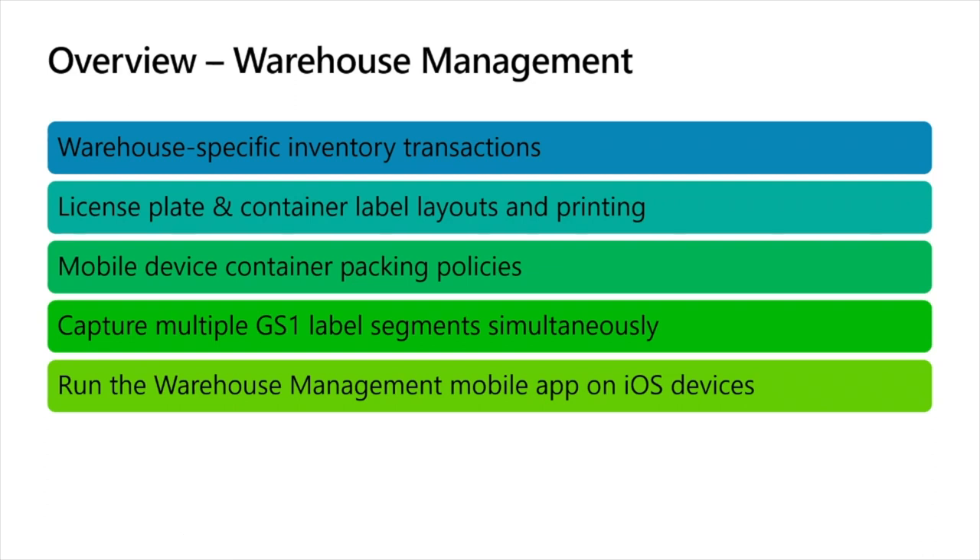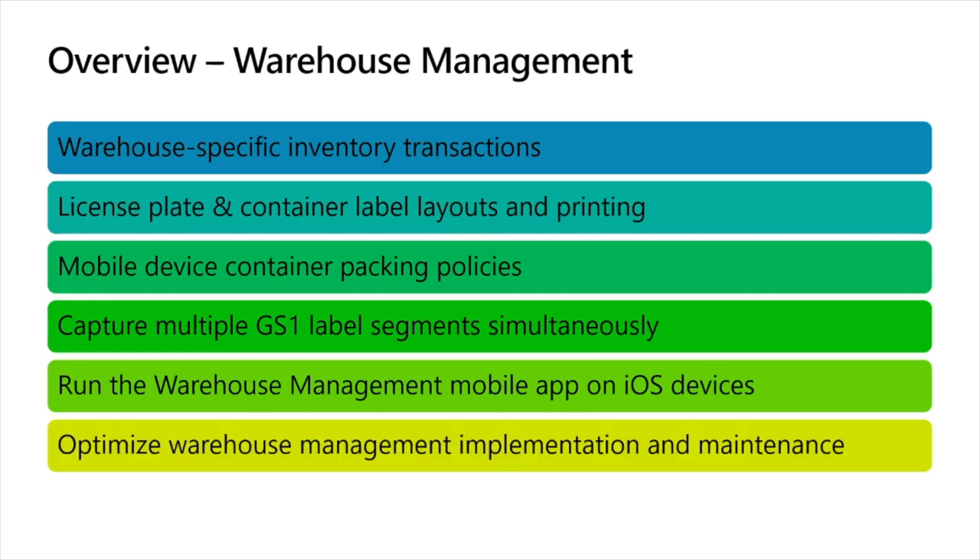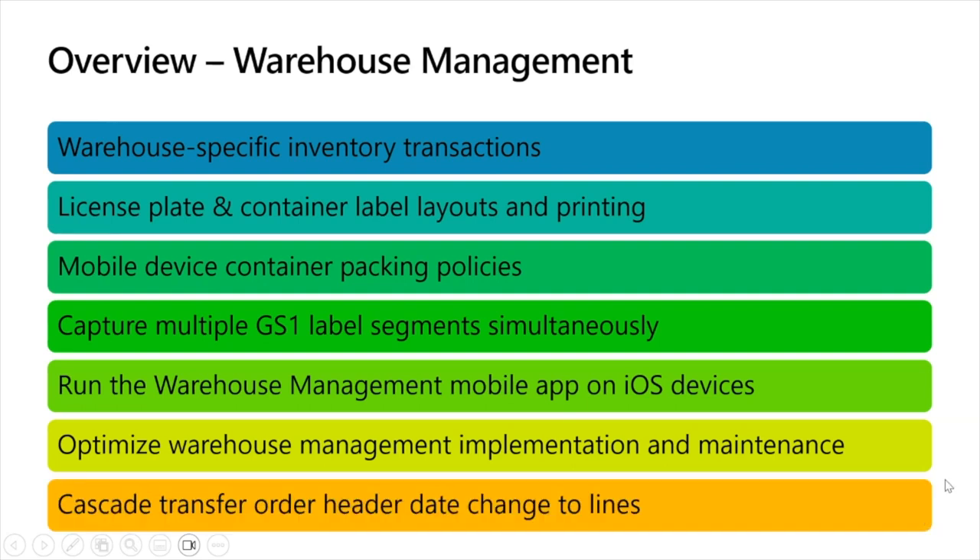This is a pretty big announcement: the warehouse management mobile app can now be run on any iOS device. In addition to supporting Android and Windows devices as we always have, you can now run that mobile app on any iOS device as well. We then have this umbrella of features under the name 'optimized warehouse management implementation and maintenance' — what you may have previously heard us refer to as ease of implementation. I'll be covering that feature set in more detail today. We also have a feature enhancement specific to transfer orders, where you can now cascade changes to the date at the transfer order header level down to the line level.